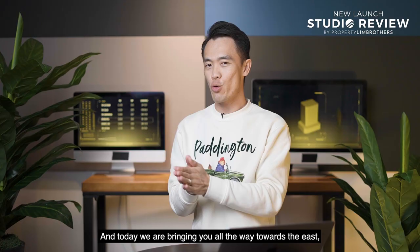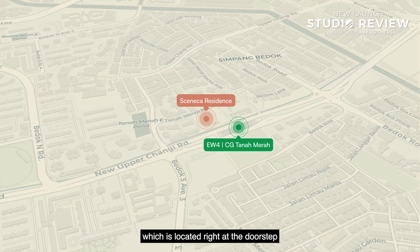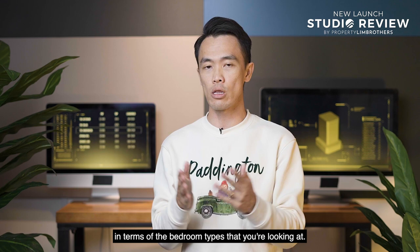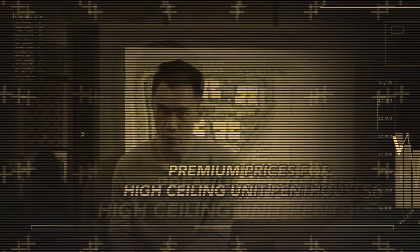Welcome back to another episode of Proplane Brothers' new launch review series. Today we are bringing you all the way towards the east, reviewing this new launch called Seneca Residence, located right at the doorstep of Tanamera MRT station in District 16. We will deep dive into the pricing, numbers, and even the bedroom size ratios. Stay tuned and let's go.